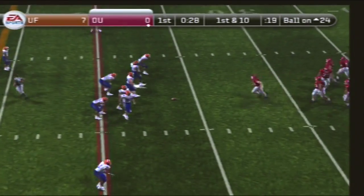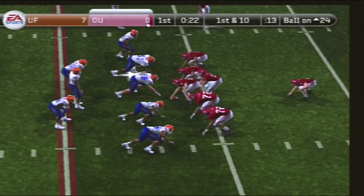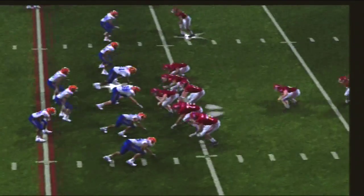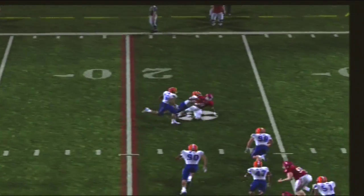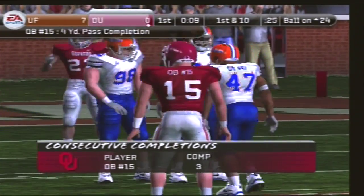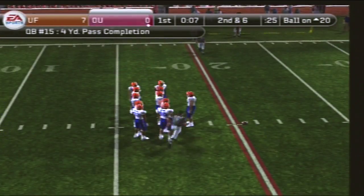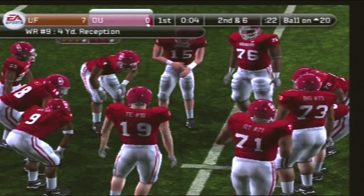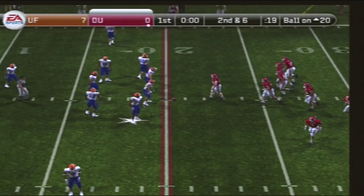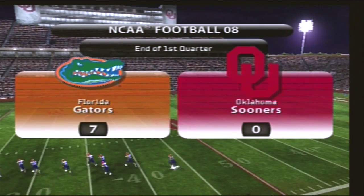It's first down. They line up in an I, drops back on first down. Number 15 pulls it — great concentration, they got four yards on that one. They line up at the 20, it's second down, six yards to go. We're through one quarter, and the score is Florida 7, Oklahoma nothing.